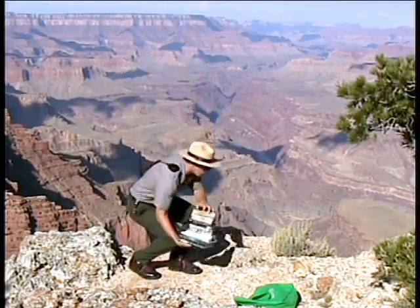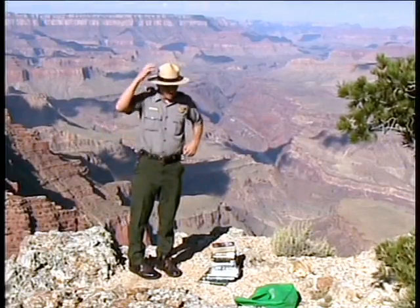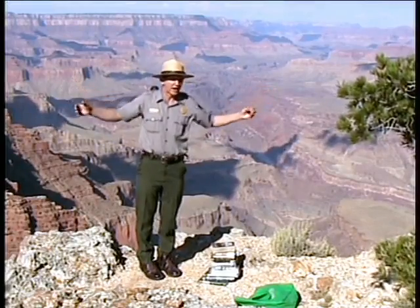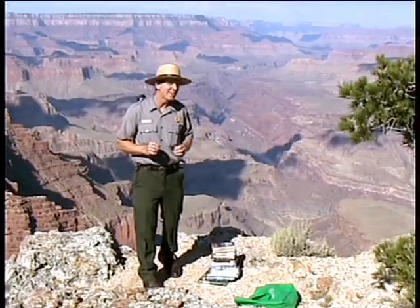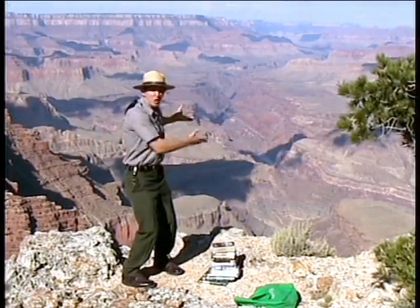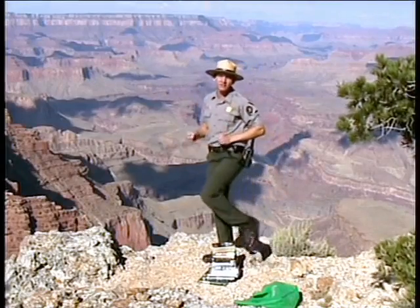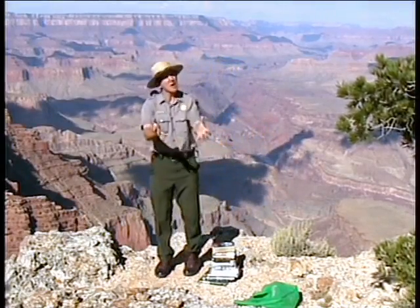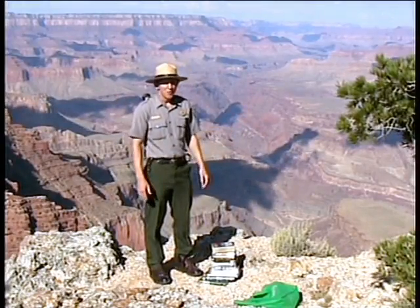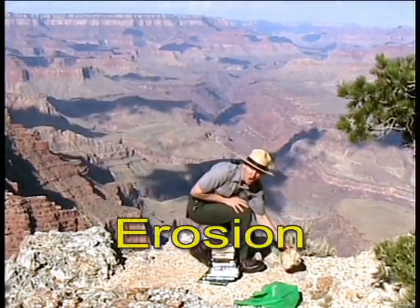But Ranger Felgenhauer, the river, it's only about 300 feet wide. I thought I heard the Grand Canyon's over 10 miles wide. So, was the river ever 10 miles wide? Nope. So, what happened here? Where did the rest of the stuff go? Did a glacier come in here and scoop everything out? Nope. What about earthquakes, separating this along massive fault lines? No. So, what does that E stand for? Erosion.